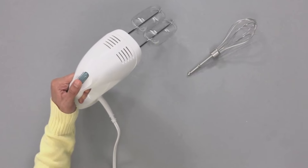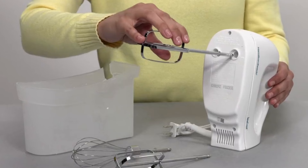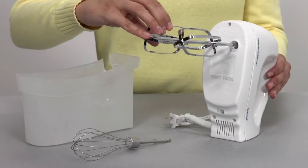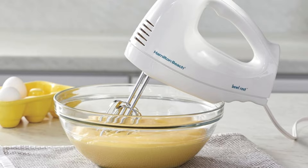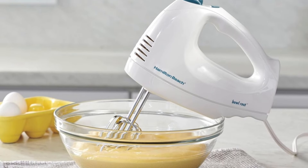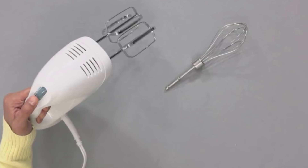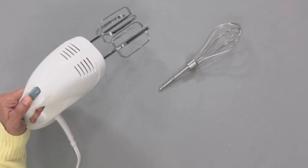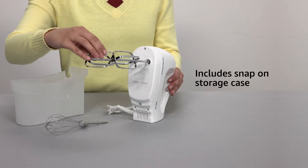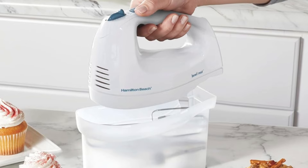From adding chocolate chips to cookie dough to making fluffy whipped cream, the bowl rest feature stabilizes the mixer on the edge of the bowl, ensuring that drips fall into the bowl and not on the countertop. This versatile appliance is perfect for mixing, whisking, and folding ingredients, whether preparing an airy meringue or a decadent cake. Designed for convenience, this mixer has a built-in bowl rest for easy ingredient addition. Six speeds, including quick burst functions, offer additional power at any speed. Storage is simple with a snap-on case that keeps attachments together, eliminating the need to search for them each time.